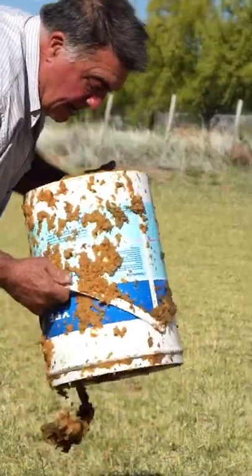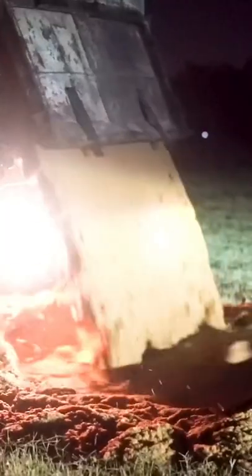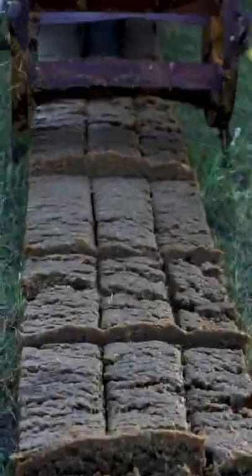An Argentine inventor saw a gold mine in this goop. The biggest problem is moving the wet, heavy mixture. Jose gets pomace delivered to his property by the truckload, and with the help of a tractor, the machine dispenses a line of pomace onto the ground and slices it into brick shapes.